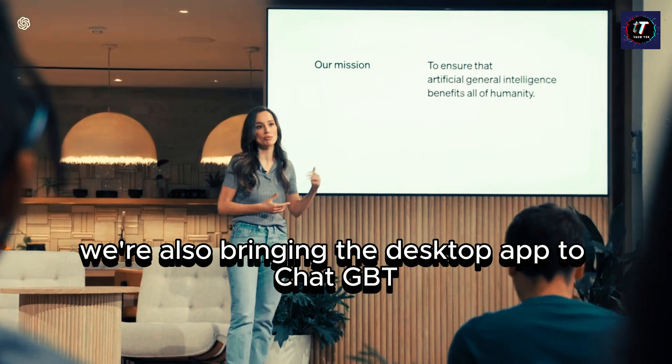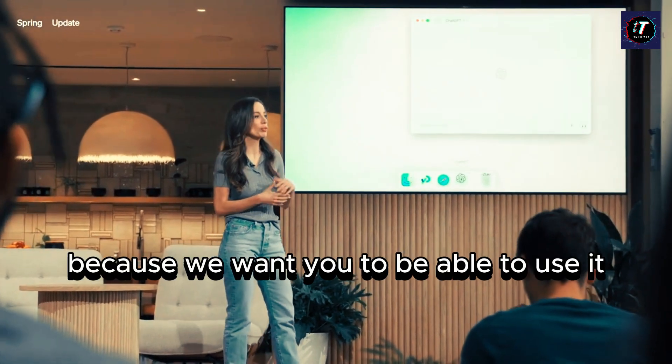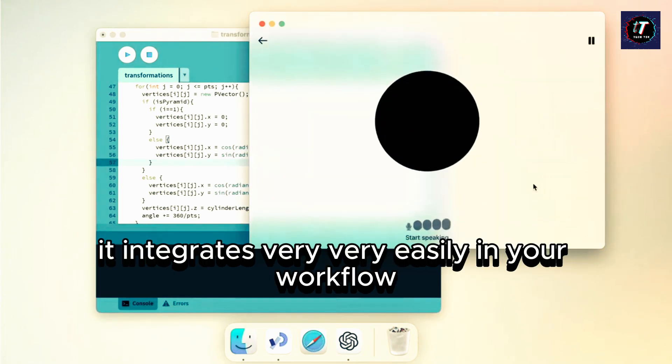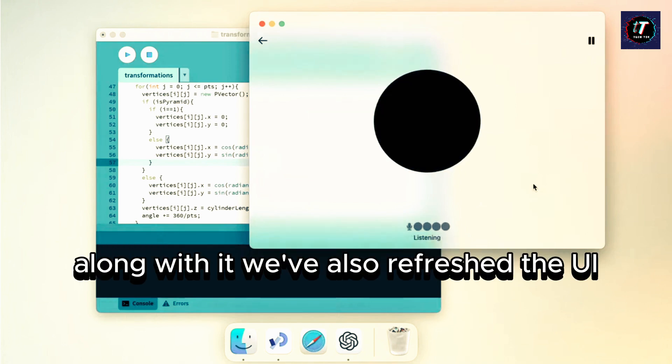Today we're also bringing the desktop app to ChatGPT, because we want you to be able to use it wherever you are. As you can see, it's easy, it's simple, it integrates very easily in your workflow. Along with it, we have also refreshed the UI.